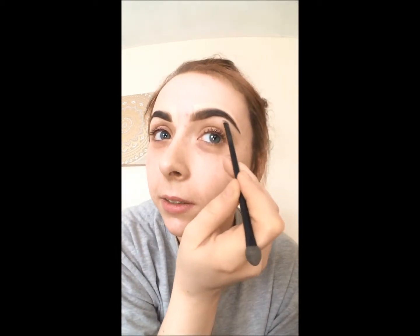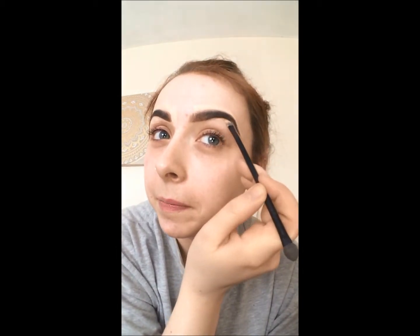This is just a really fun part for me, even though it looks really weird. It's like battle paint.